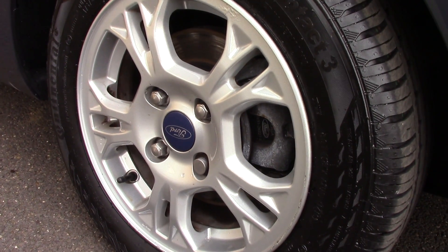Down here we can get a look at the alloy wheels. Compared to a new tyre which is 8mm, these are 7mm on the front and 7 and 5mm on the rear.